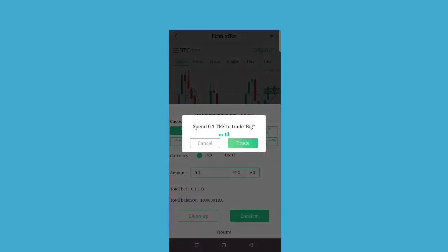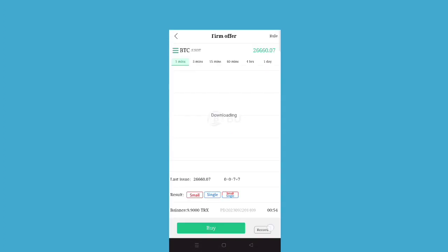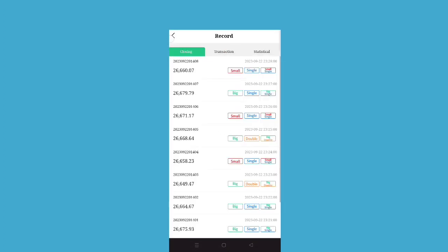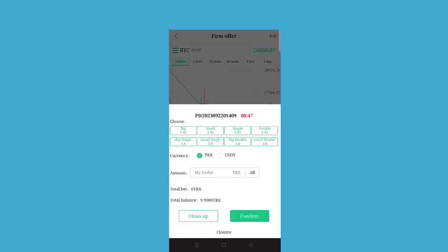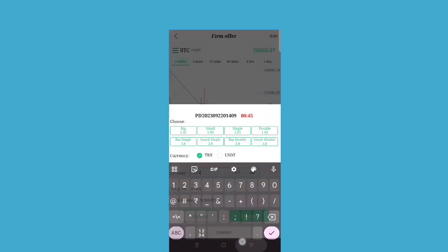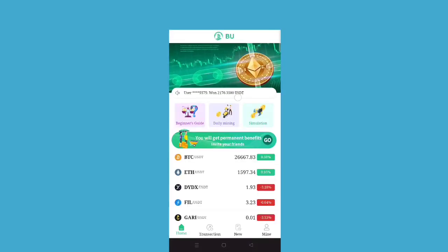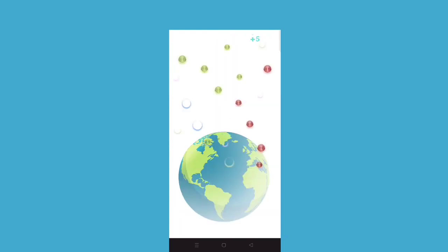You can start with 0.1 TRX and then go forward — like 0.2, 0.4, up to 2, 4, 8 — the amount increases. This is how it works. You put in a balance and you can easily trade. This is how you can make money trading.